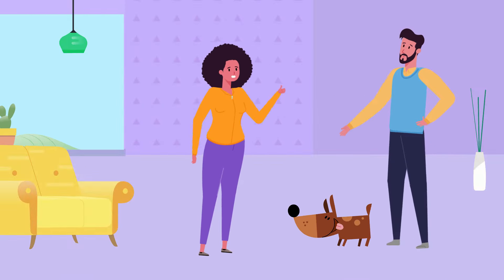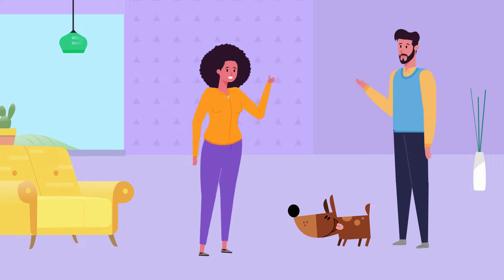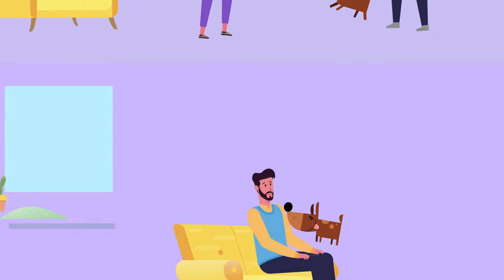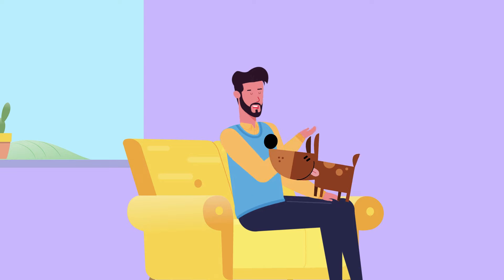Tip number 3: The transition could sometimes be very unsettling to your pet. Hence, try to approach a dear friend in the city to take care of your pet for a day. Those were a few tips to make your moving experience with a pet easy.